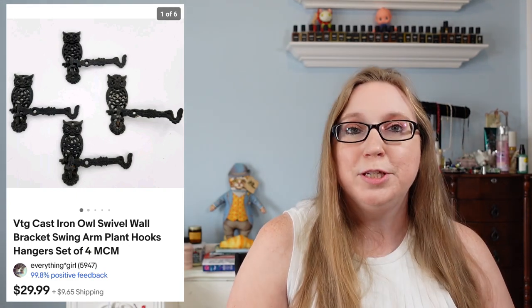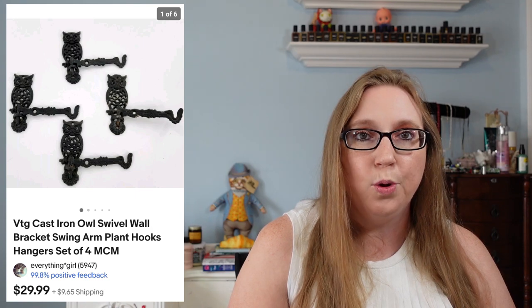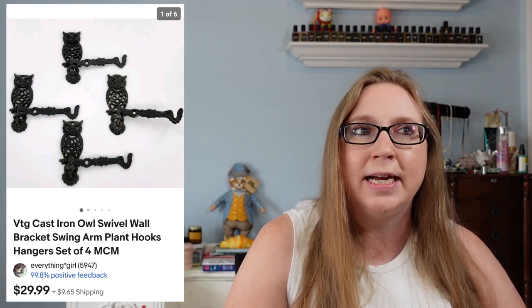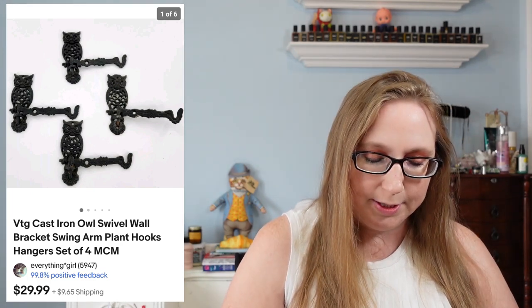This next item went to a subscriber named Margaret. This was for a set of four cast iron owl wall brackets. Those sold for $29.99 and came from a yard sale — about a dollar for those. I also sold a vintage bulldog, a vinyl plush by a company called Tomi — T-O-M-I, not T-O-M-Y. That sold for $49.99 and I won that at an auction, paying about $7 for it.